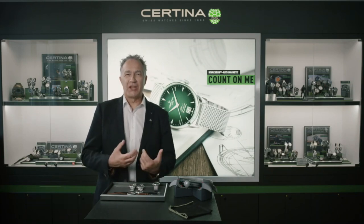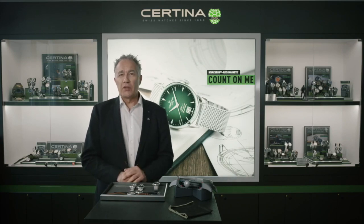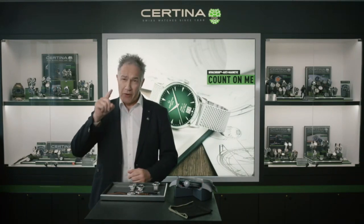Dear watch lovers, now the great day is here. We will present you a DS-1 with the big date. It's the perfect association between a timeless classical beauty equipped with the most modern technology — really an amazing product for urban people. Let's discover it now.